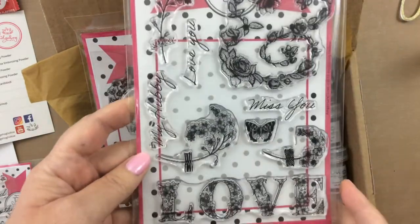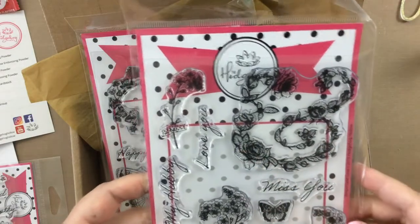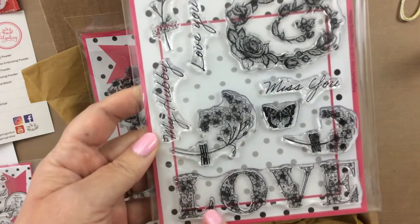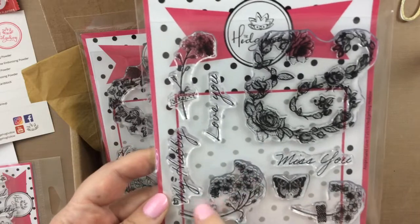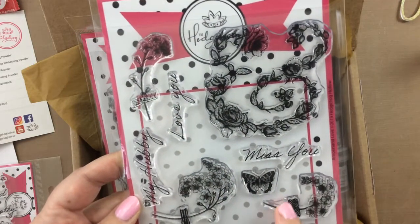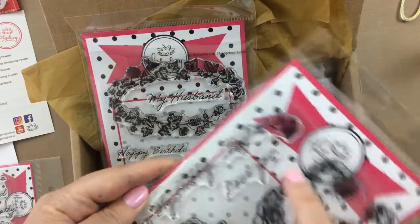Then look at this really cute stamp set. I love this ampersand — it's in florals, and it's going to be amazing to color. There is a giant 'Love' here, a small butterfly, and three branches with flowers that look like they're stuck on with washi tape. Isn't that so cute? And then 'Miss You,' 'My Hubby,' and 'Love You.'